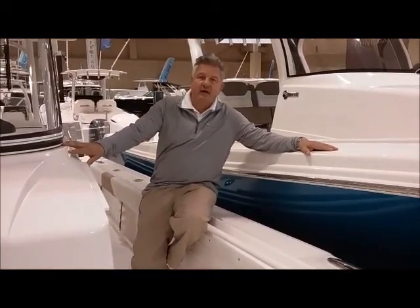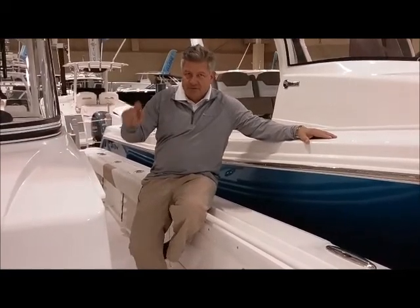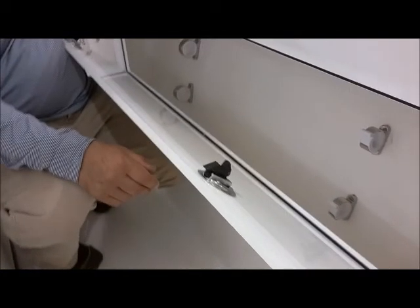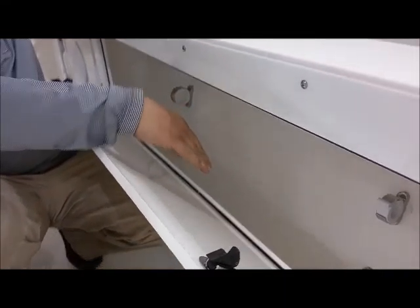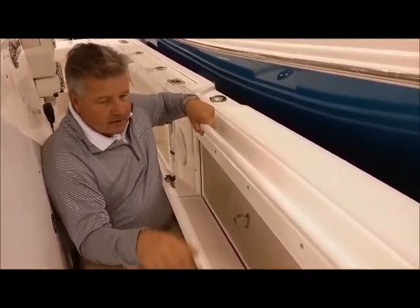Fishermen will tell you there's never enough rod storage on a boat, let alone lockable rod storage. Here's a really cool feature on the 320cc Edgewater. You open this up and you've got lockable rod storage — this will actually fit 330 wides in here, any size spinners you want to put in here, and it's a nice deep trough. We even collapsed the Taco Grand Slam outriggers and put them in the bottom and they fit great. Awesome place for rods and reels.